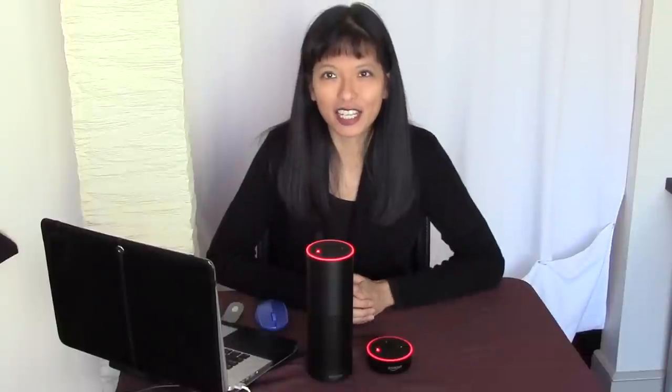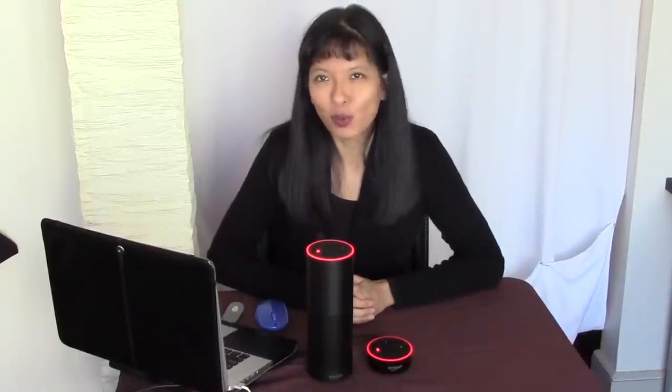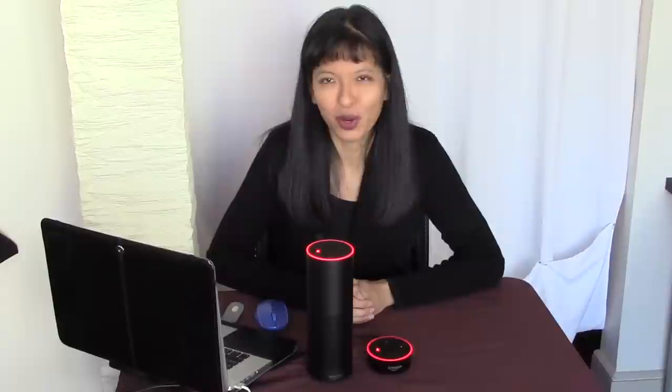Hi, my name is Caroline, and in this video I'm going to talk about what happens when you own more than one Amazon Echo, otherwise known as the Amazon Alexa device.